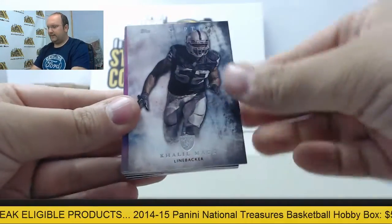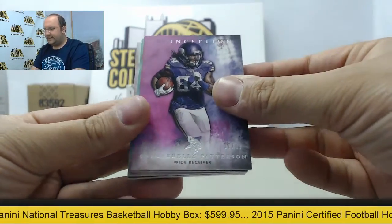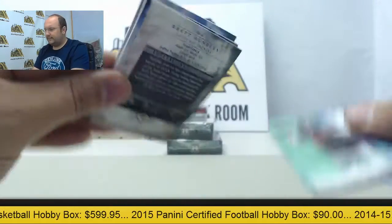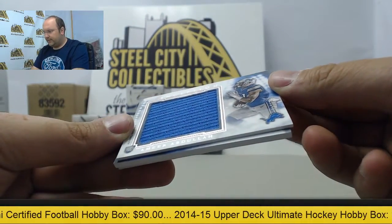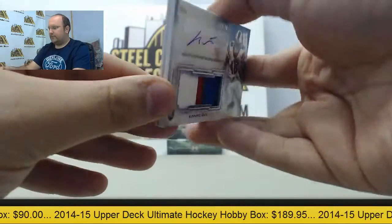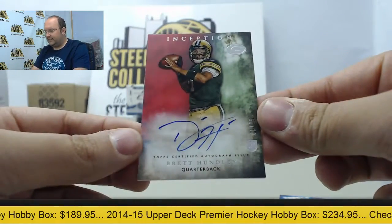Next box: Khalil Mack, Jordan Matthews out of 99, Cordell Patterson out of 99, Jay Cutler out of 150. Jumbo jersey of Amir Abdullah, Lions rookie out of 140. Next up, rookie patch auto of Carlos Williams out of Buffalo. And an autograph card of Brett Hundley.